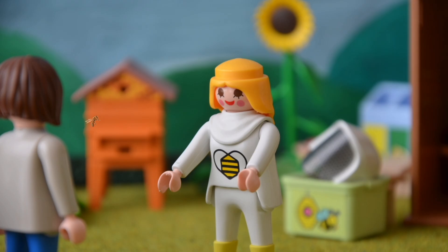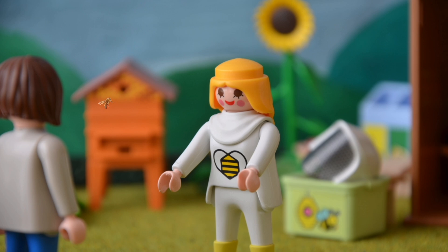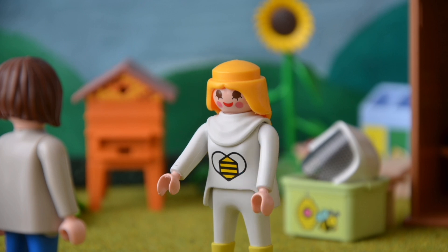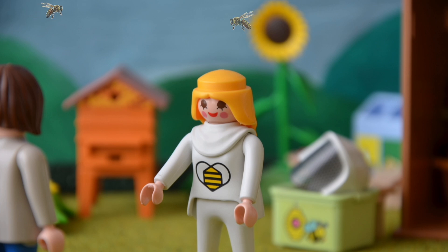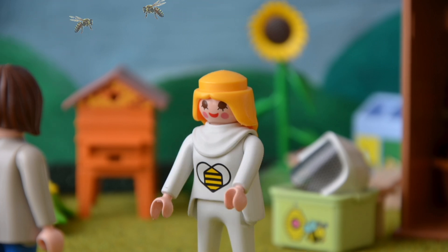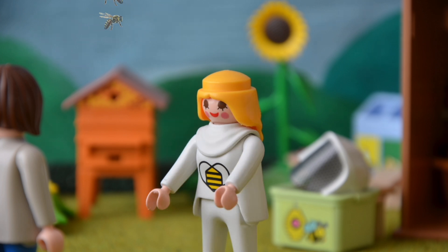Guten Tag, schön, dass ihr da seid. Ich bin Isabella und bereits seit 13 Jahren Hobbyimkerin. Wie sind Sie denn zum Imkern gekommen? Ich habe früher im Biologieunterricht gelernt, wie wichtig die Bienen für uns sind. Das hat mich sehr interessiert.